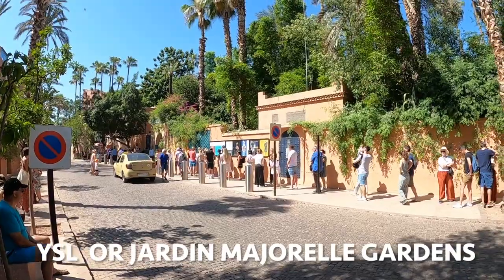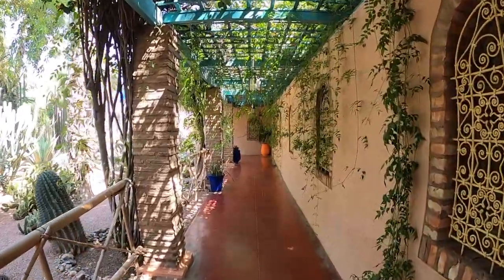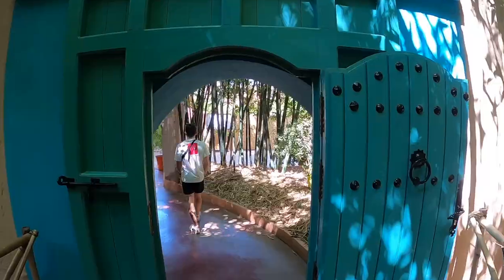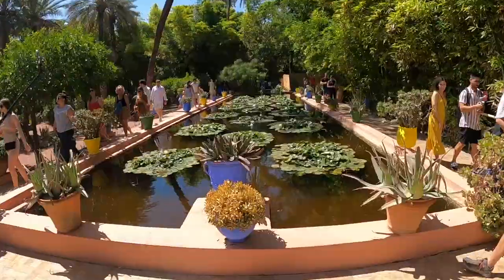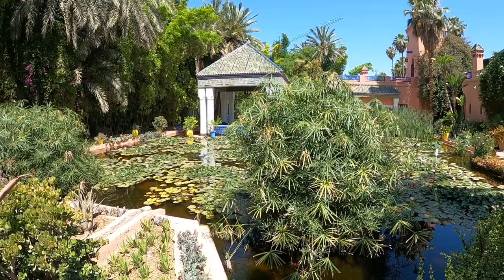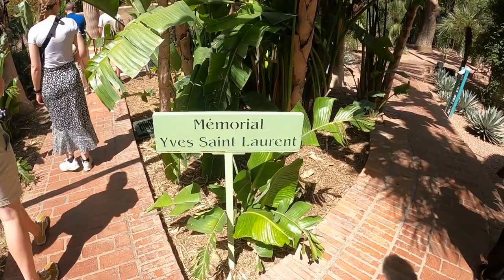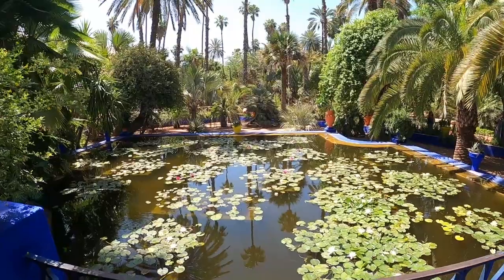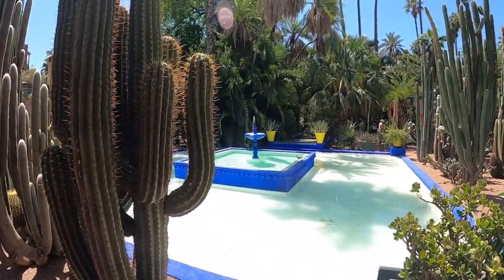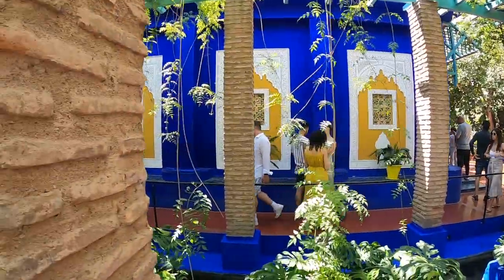I only had a few days in Marrakesh so the next morning the number one item on my itinerary was the YSL Gardens. I'm usually skeptical of gardens being the number one attraction, however these gardens were really unique. The gardens were created by a Morocco-loving French painter called Jacques Majorelle and preserved by the fashion designer himself, Yves Saint Laurent, who found the garden as a constant source of inspiration. These are landscape gardens which combine a unique blend of exotic plants, gorgeous ponds, and beautiful building facades — if you like taking photos, this is a place to come. It's a great place to spend a couple of hours walking around and enjoying some peacefulness in the middle of Marrakesh.